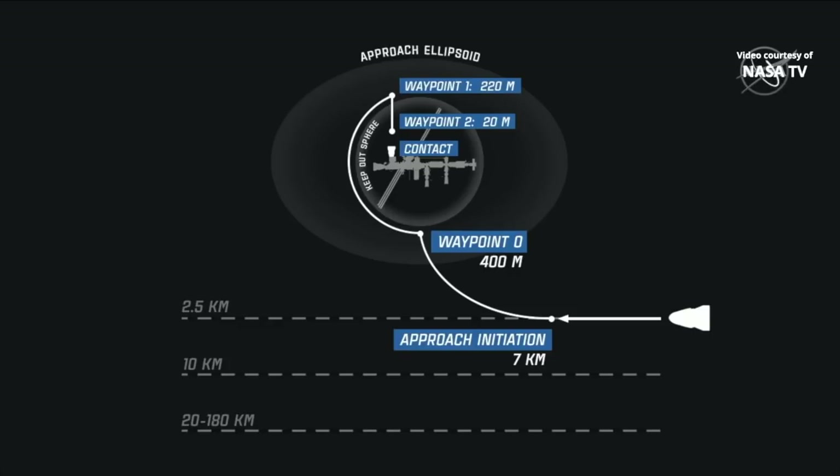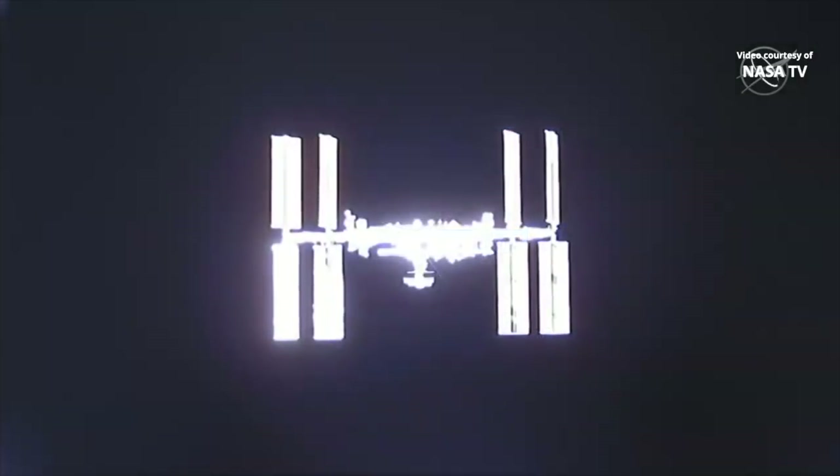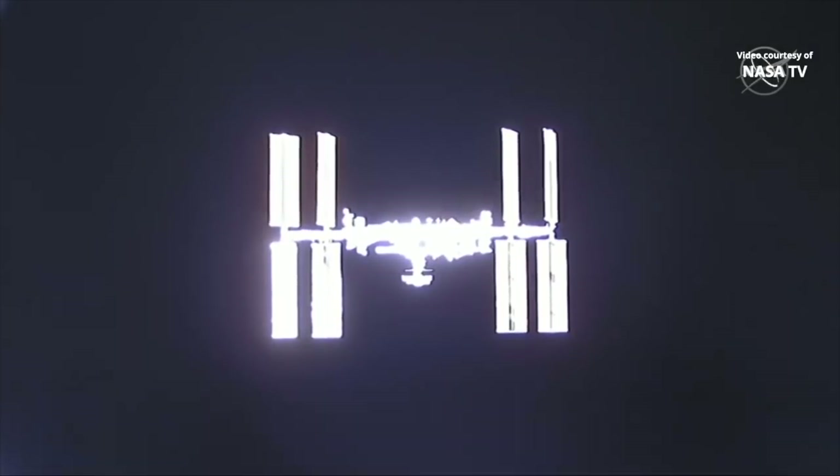When it crosses that velocity bar at about 450 to 460 meters and gets to waypoint one, it will start going a little bit closer — 220 meters is that next milestone. A great view from Dragon as it approaches that velocity bar. This is a view directly in front of the International Space Station. The station is reflecting quite a bit of light.